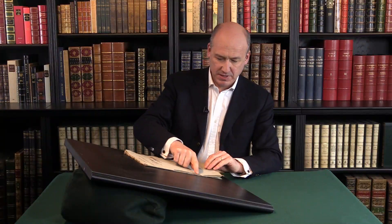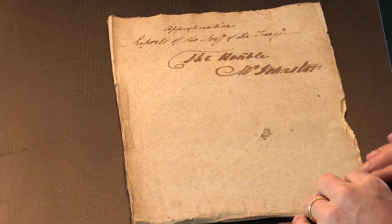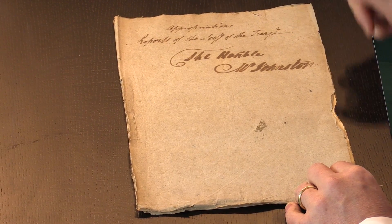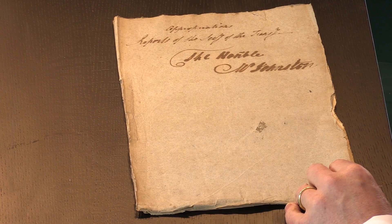The whole is just side-stitched — little stitches here — into very simple, plain blue wrappers. And it's titled by a Secretary's Hand: Appropriations, Reports of the Secretary of the Treasury. And this copy is the Honourable Mr. Johnson's.